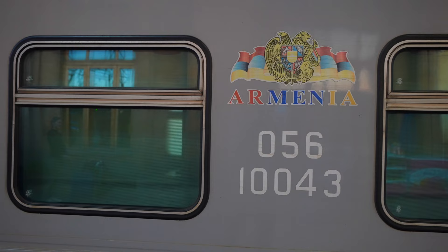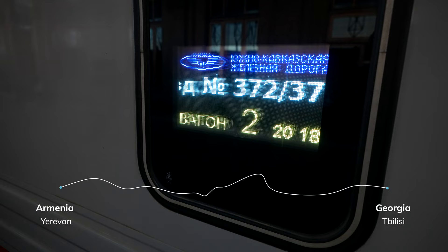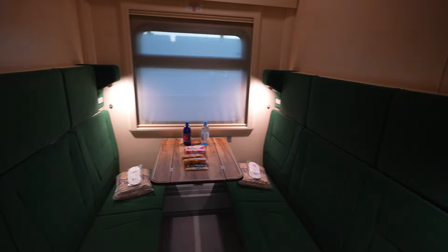Before we head to the content full of food and recipes, I want to share how I actually got into Georgia in the first place. There's a night train heading from the capital of Armenia, Yerevan, to Georgia, Tbilisi. We thought why should we take a flight when we can do something different? So let's settle in our cabin where we're going to spend 10 hours.